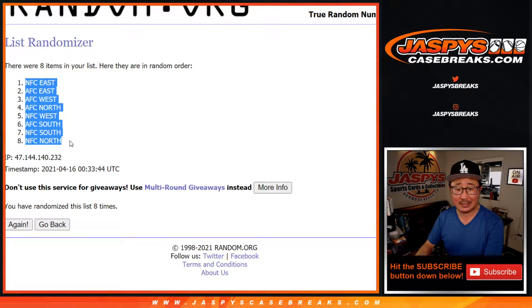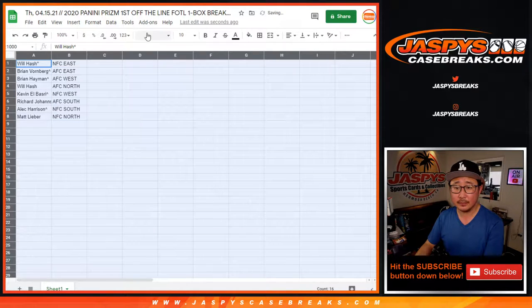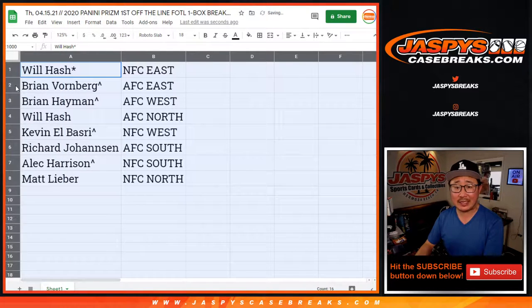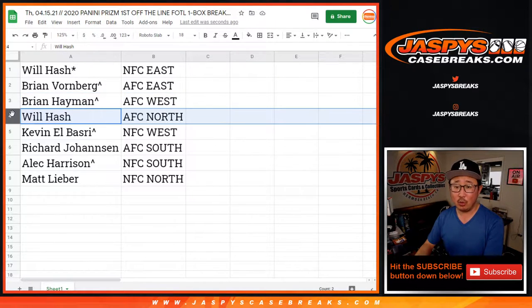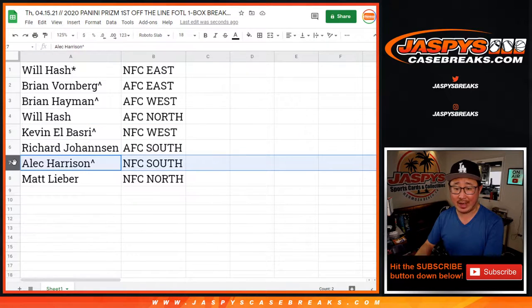After eight, we've got NFC East down to the NFC North. So: Will Hash with the NFC East, Brian V with the AFC East, Brian H with the AFC West, Will with the AFC North, Kevin with the NFC West, Richard with the AFC South, Alec with the NFC South, and Matt with the NFC North.